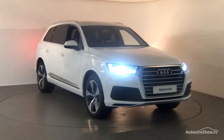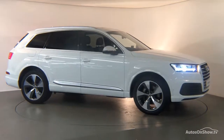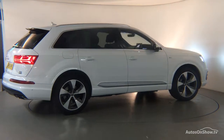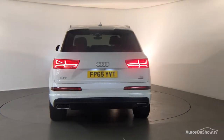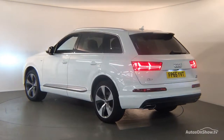Every pre-owned Audi we receive has to go through six independent background checks, completed with a full service history provided. Each car is then subject to a stringent 145 separate mechanical, interior, and exterior inspections. Only when it has passed all of these will we move it on to conduct a thorough road test.